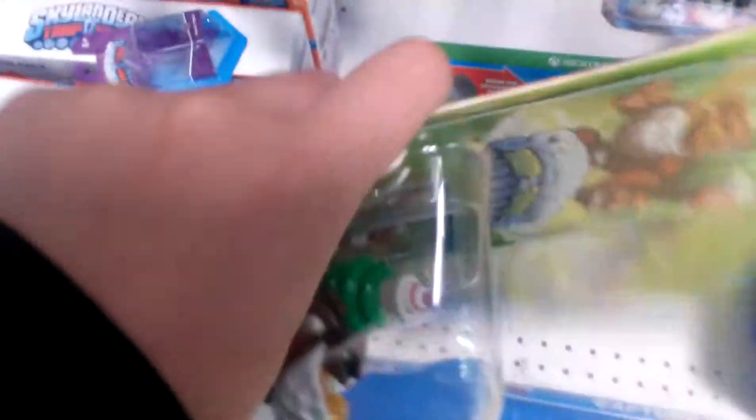Anyways, I found this Dolly Buckle Glass. There's also this one. 30 bucks for this, 100 bucks for that.